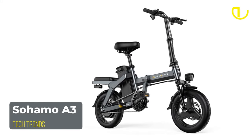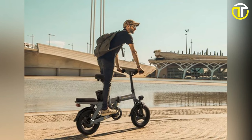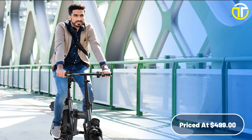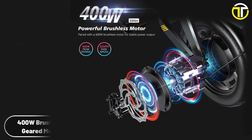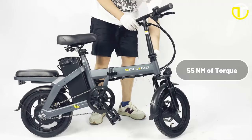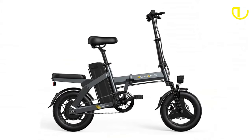Number 3: the Sohamo A3. In the realm of electric bikes, the Sohamo A3 stands out, striking a balance between impeccable performance and affordability, all priced at an enticing $499. Designed for both the avid cyclist and the casual commuter, the Sohamo A3 presents features that promise convenience and efficiency. Driven by a powerful 400-watt brushless geared motor, the bike packs a punch when it comes to torque, ensuring riders have ample power for every journey. Its impressive top speed of 20 miles per hour is complemented by a twist throttle, giving users the freedom to control their rides seamlessly.